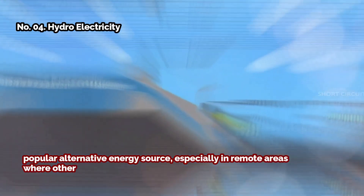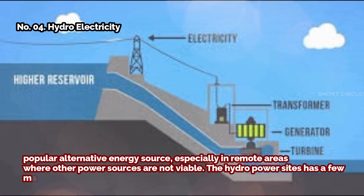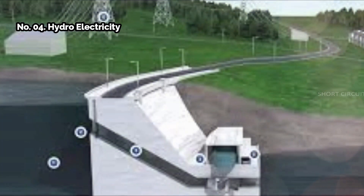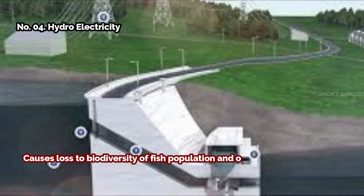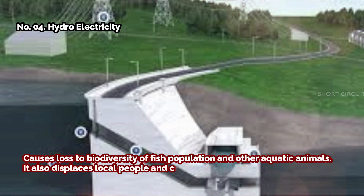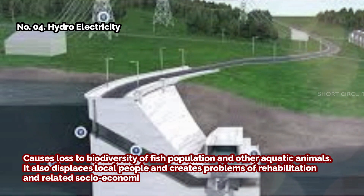Hydro power sites have a few major environmental problems. Water logging and siltation cause loss of biodiversity of fish populations and other aquatic animals. It also displaces local people and creates problems of rehabilitation and related socio-economic issues.